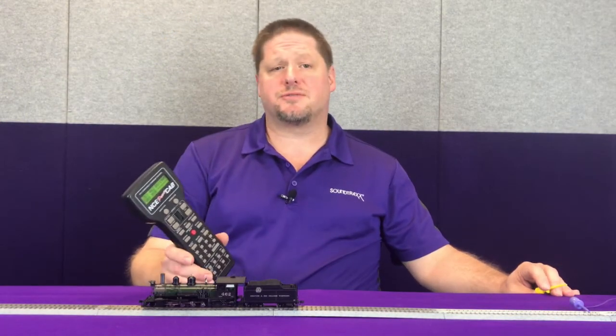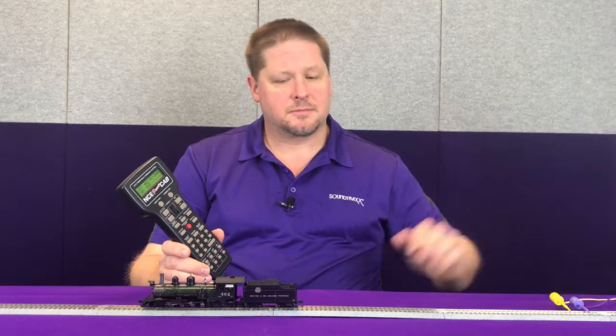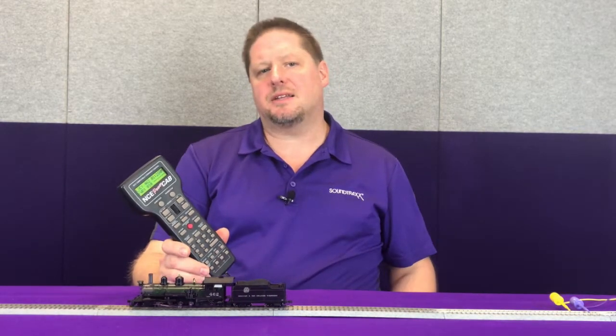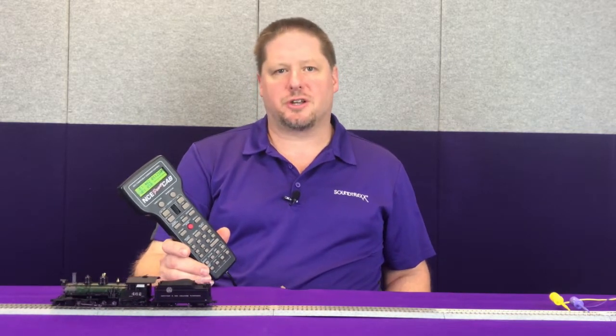And now you can see the locomotive starting to come to a stop. So after 2 seconds of time the decoder starts to stop. Now when I reapply track power, that command is now back in session and telling the decoder to move at speed step 10 so the locomotive continues on its way.